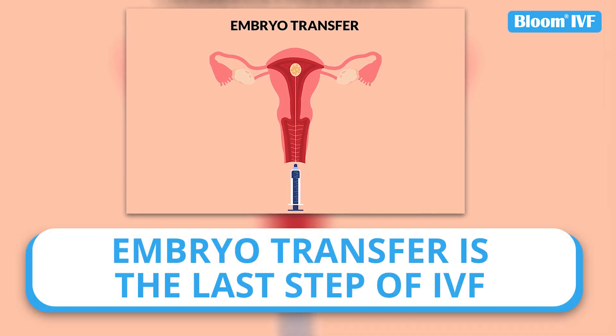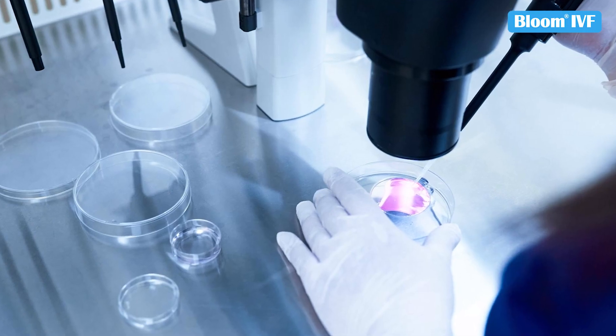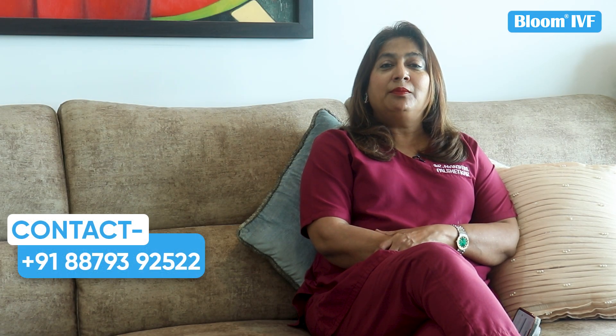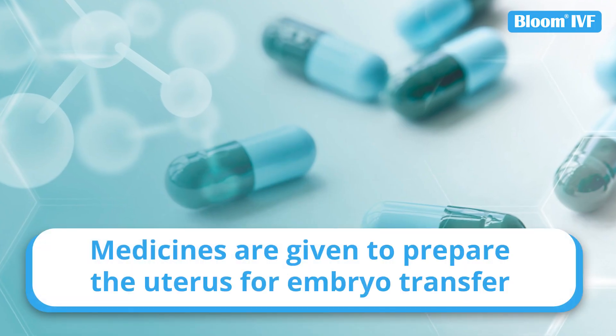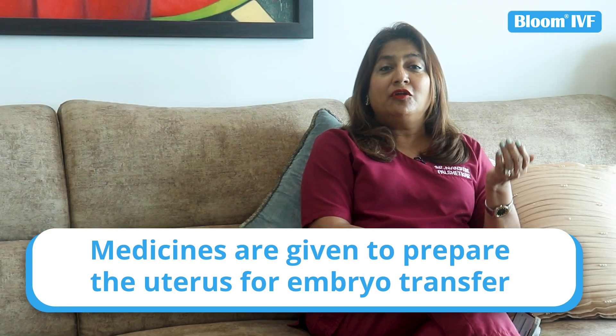Embryo Transfer is the final process of IVF. We prepare embryos in the laboratory and then place them into the uterus — that is known as Embryo Transfer. In the process, we prepare the uterus, and when we know the uterus is ready, we call you to the hospital for Embryo Transfer.